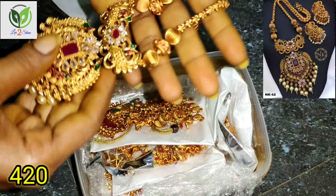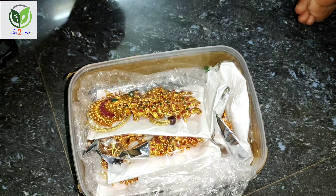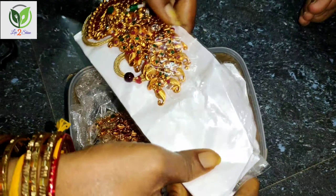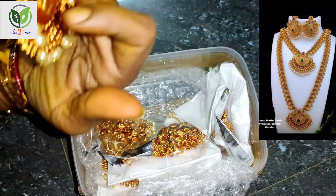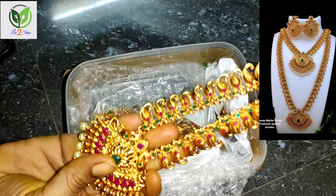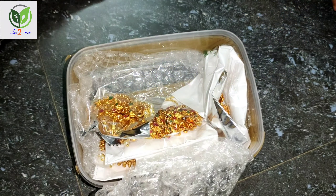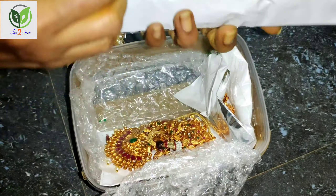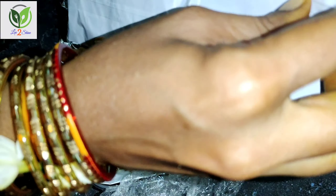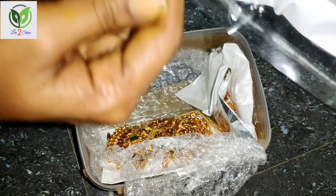This is a long chain. We are going to add an original image. This is item 420 — the 2G jewelry set includes a long chain and short chain. We add an image for reference. This set has been added. It includes a long chain, a short chain, and earrings.